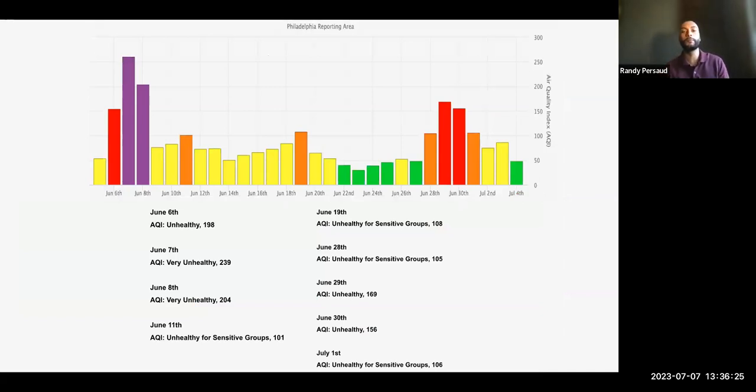This bar graph shows the AQI readings in Philadelphia for about the last month, from June 5th to July 4th. I pinpointed nine days specifically — those are the days marked unhealthy, very unhealthy, and unhealthy for sensitive groups. Unhealthy and very unhealthy is for everyone, from children to the elderly — it was unhealthy for anyone to have been outside for an extended period on those days. That's why you heard: don't go outside if you don't have to, wear a mask if you can.